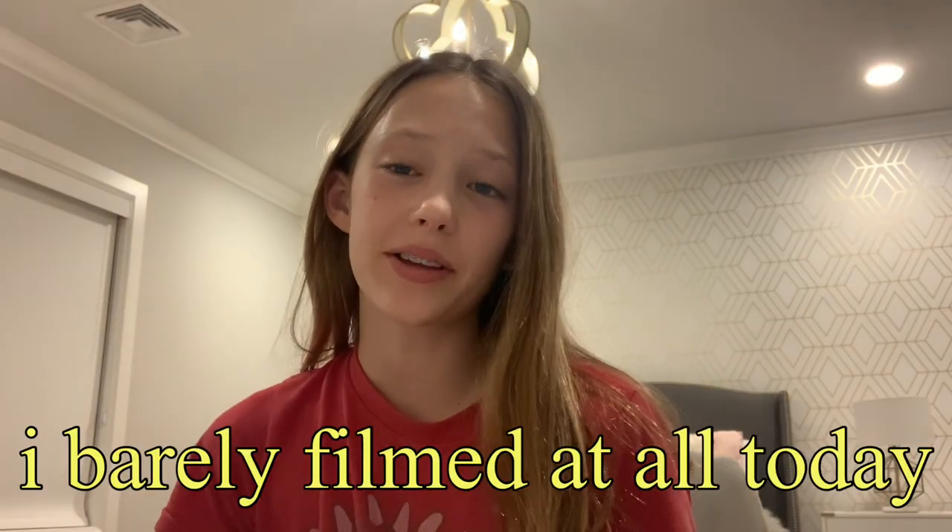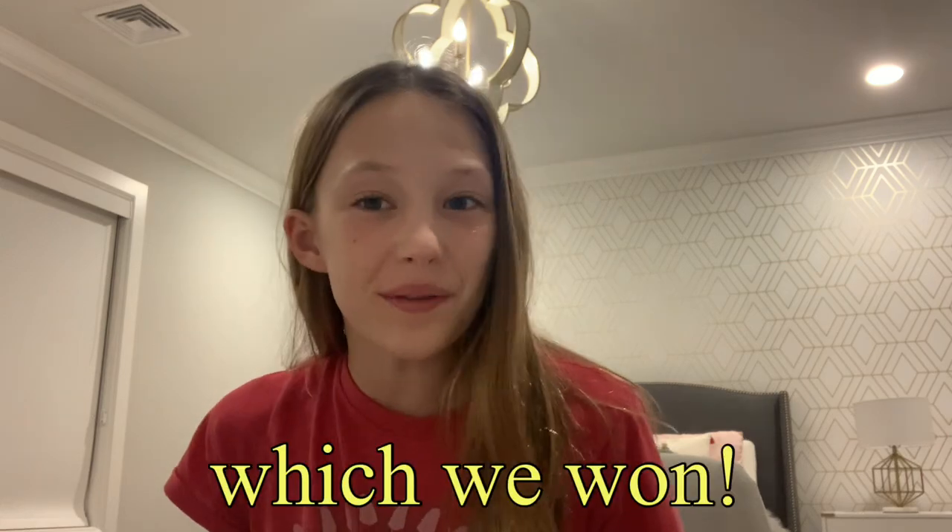I'm so sorry, I barely filmed at all today, but I have been so busy. After school, I had academic team practice and then I went with my friend to go get Chick-fil-A, and then we came back to school and rode the bus to our basketball game, which we won. I scored a few points, not tons. I came home and I've been doing homework. I have a little bit of studying I need to do.